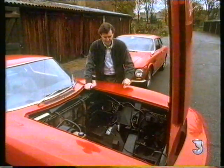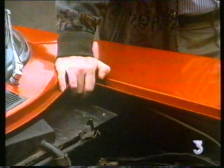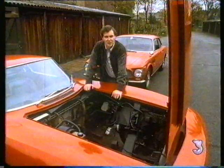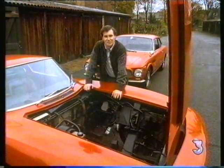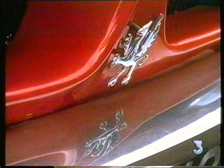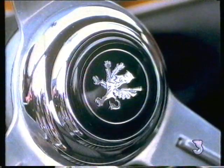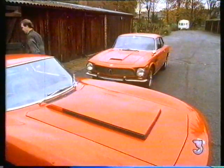Minus an engine, as you can see — that's where it goes. He had the chance of buying it with or without, and could only scrape up the money to buy it without. He hasn't yet got round to doing anything much about it, but is looking forward to the day when he can get behind the wheel and see what 96 in first gear feels like. Basically the car is pretty good — it's in that nice unrestored, unmucked-about sort of condition.